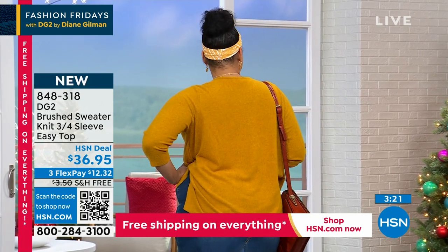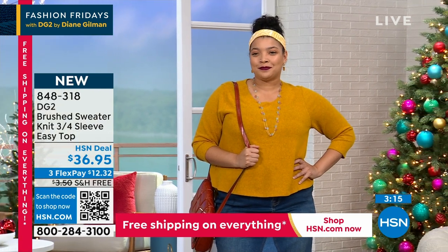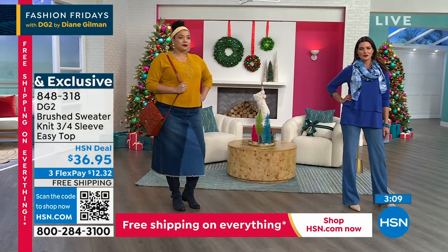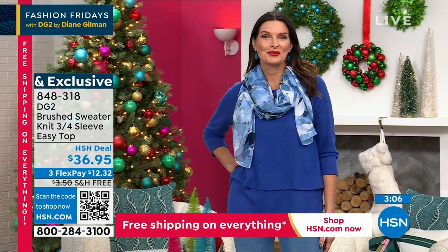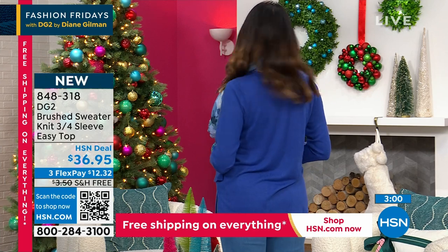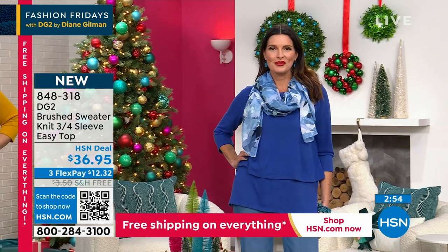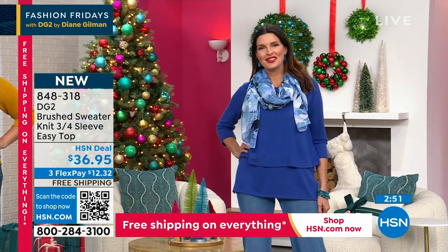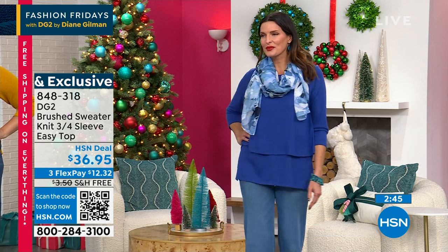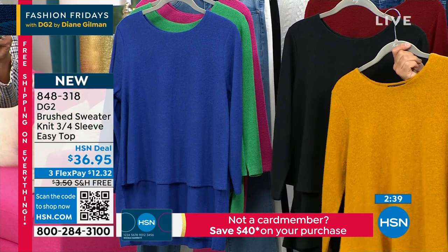Ashley has it on in the 1X in gold, which is very popular. This is 97% poly, 3% spandex, extra small to 3X. Angie has it on in the medium in that beautiful blue. You can accessorize it with a scarf. Make it casual with bear paw booties, a jegging, a yarn scarf, and a cute little hat with a pom-pom on top. It's going to layer under your ski jacket, car coat, wool coat, or jean jacket — wherever you live, it will work for you. Machine washable.